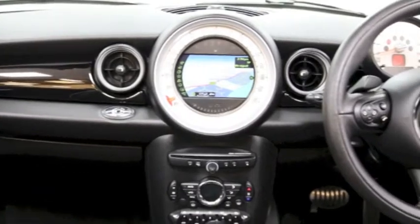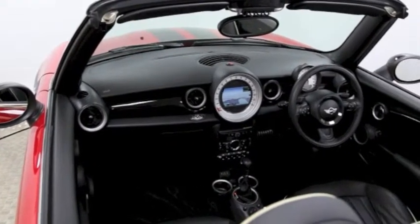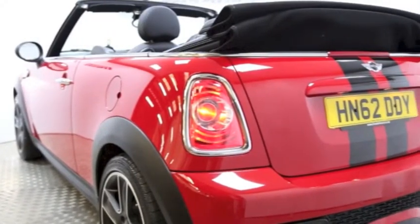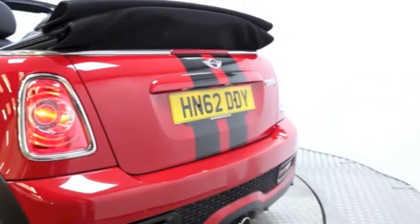Reserve this car online today for 48 hours with a fully refundable, no-obligation deposit of £100.